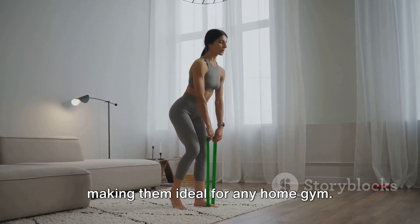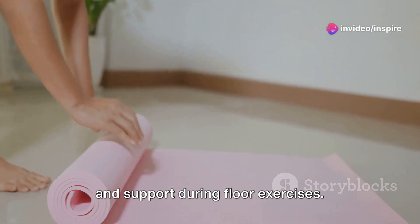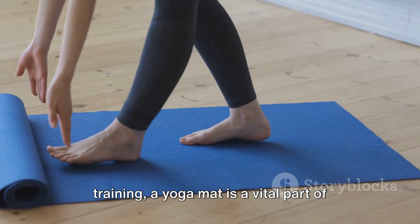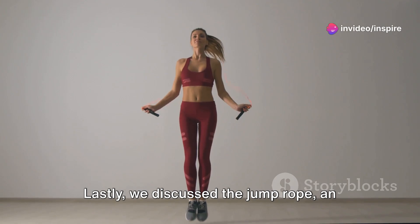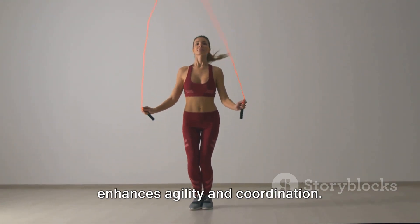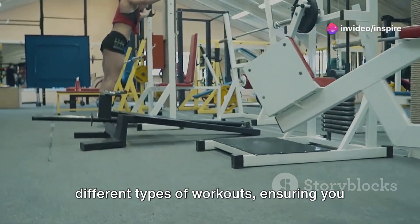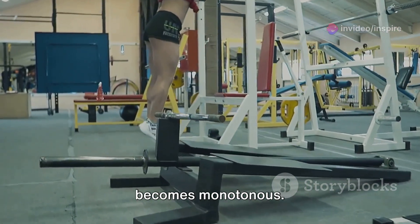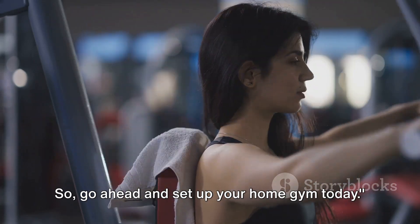We also touched upon the yoga mat, a piece of equipment that provides comfort and support during floor exercises. Whether you're stretching, doing yoga, or engaging in some high-intensity interval training, a yoga mat is a vital part of your fitness arsenal. Lastly, we discussed the jump rope — an old-school tool with a modern twist. It's a fantastic cardio workout that also enhances agility and coordination. All these pieces of equipment cater to different types of workouts, ensuring you have a variety to choose from, so your fitness journey never becomes monotonous. Remember, the key to a successful workout is consistency and dedication. So go ahead and set up your home gym today.